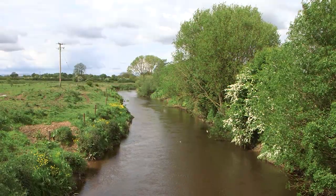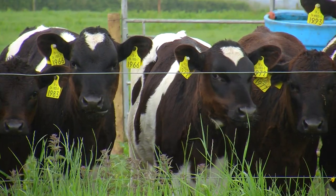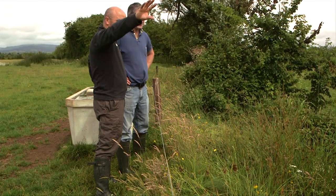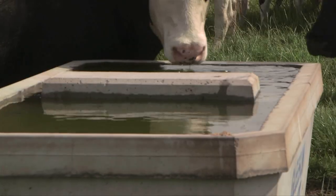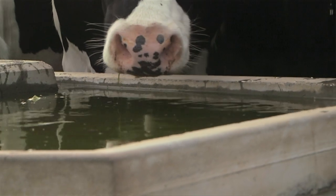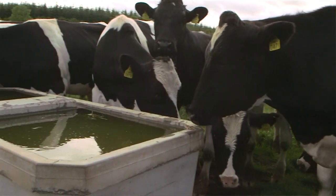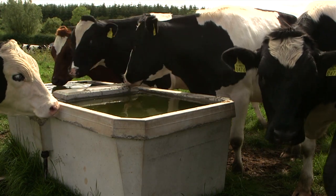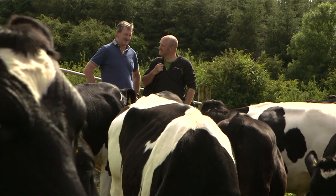Cattle with direct access to rivers have caused problems for water quality. Mulcair Life has worked closely with local farmers over the past five years to create alternative drinking water solutions. Under the scheme, Mulcair Life provides troughs and piping of the water to wherever needed. The cattle now have clean water to drink, and from the point of view of disease, they're better off drinking clean water.